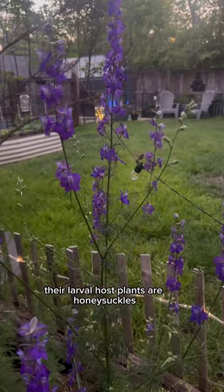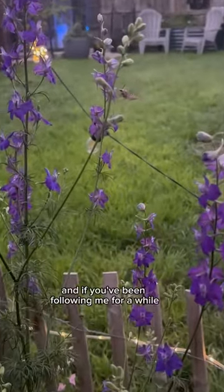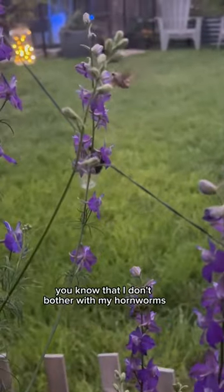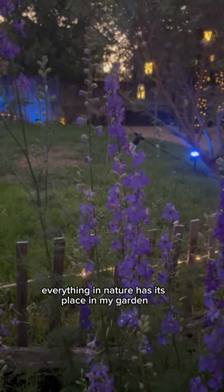Their larval host plants are honeysuckle, snowberry, and hawthorn. Their caterpillar is a hornworm. And if you've been following me for a while, you know that I don't bother with my hornworms — everything in nature has its place in my garden.